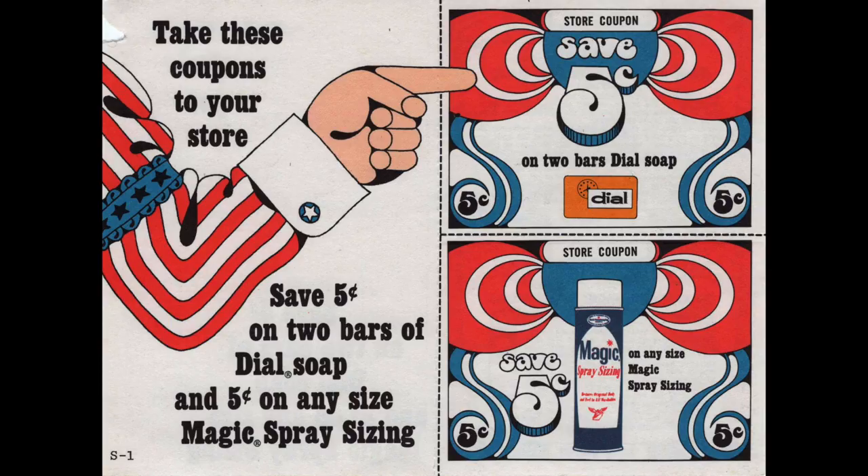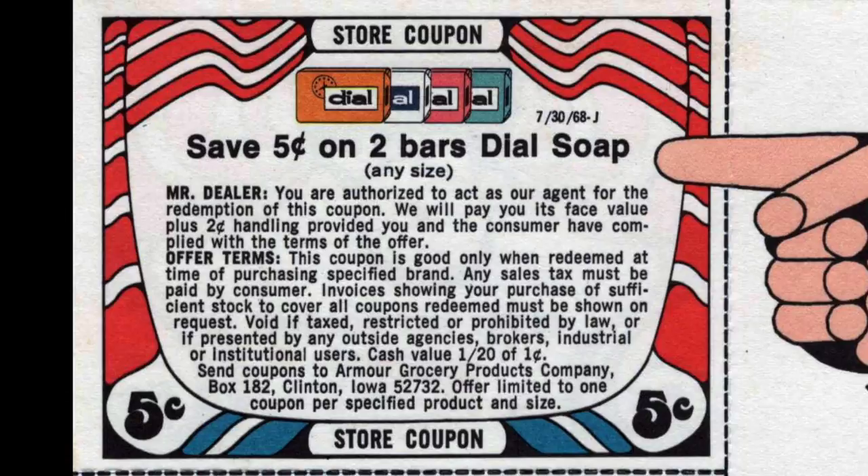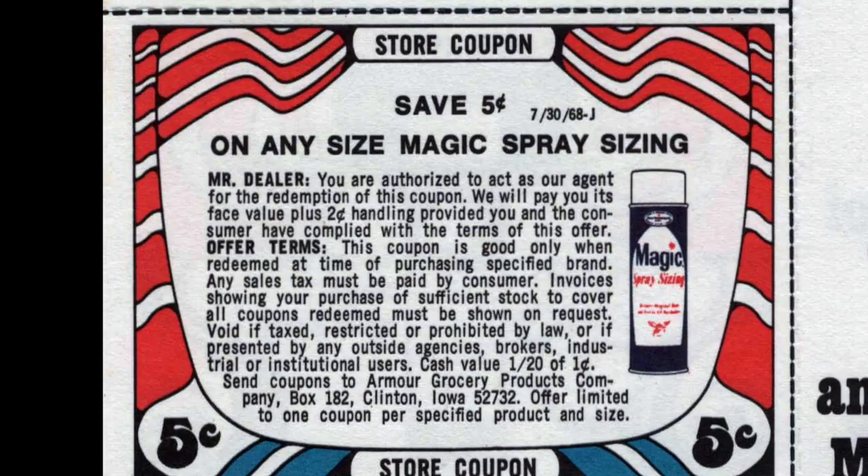I believe this was a July 4th coupon — it just has the patina of Uncle Sam, red, white, and blue. Five cents off of two Dial bar soaps. And then five cents off of something called Magic Spray sizing — I'm not sure what that was for, maybe some sort of deodorant spray back in the day. Looking more closely, this one says 'store coupon,' not manufacturer coupon, so it must have come out of some sort of store flyer. Maybe it was a grand opening around July 4th, and it says Armor Grocery Products Company. Five cents off of two.